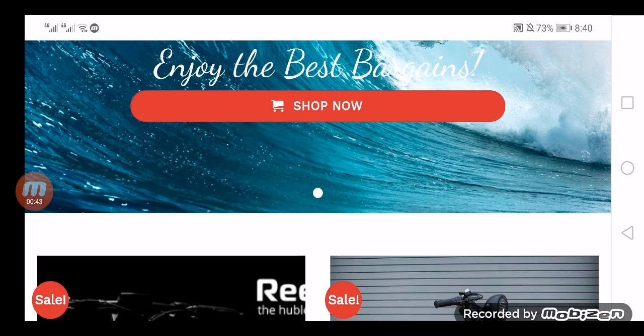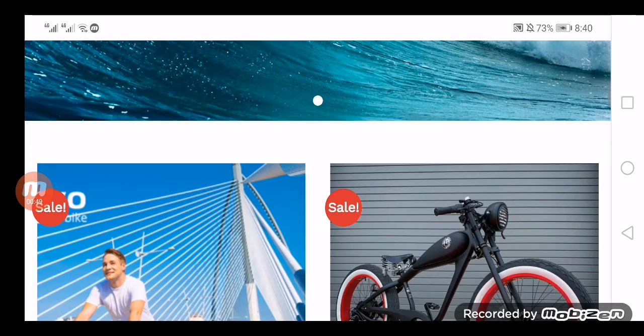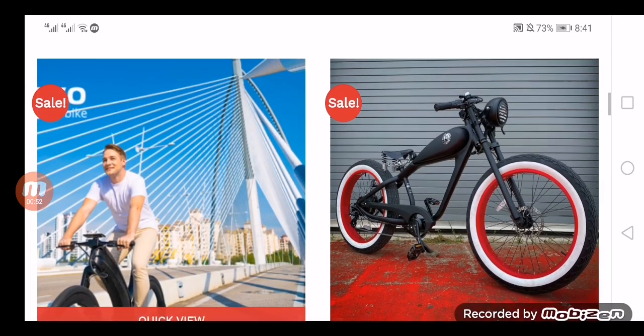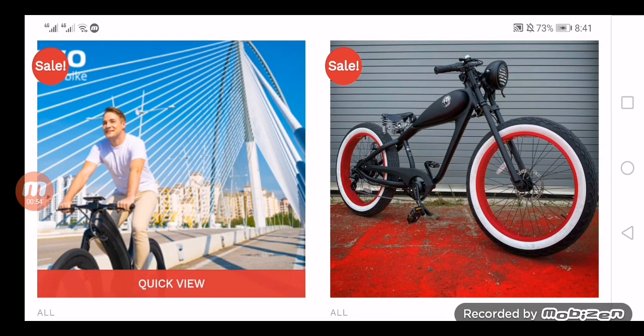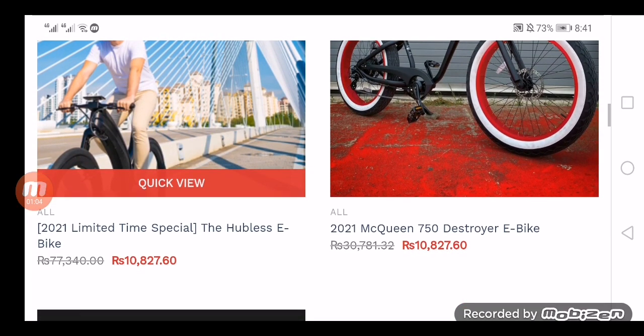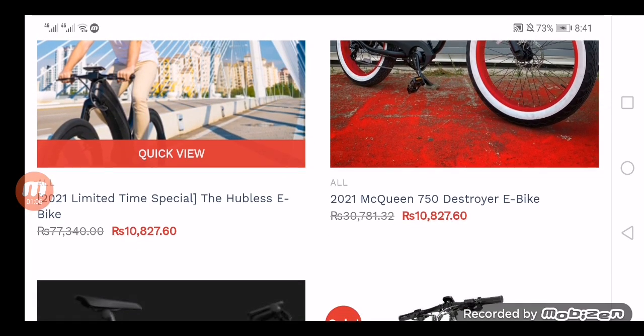Looking at the website specifications, it is an HTTPS website selling electronic bikes and other essentials. The email address mentioned on the official portal does not match the domain name. The only accepted payment method is PayPal. Free shipping is available on orders over $59, and shipping takes six to ten business days.